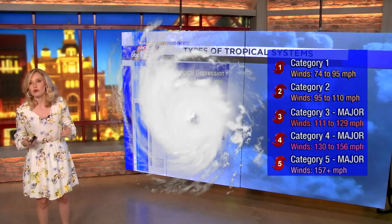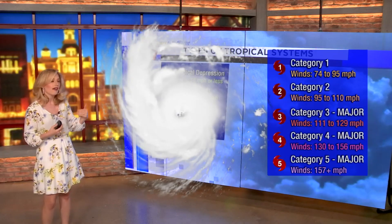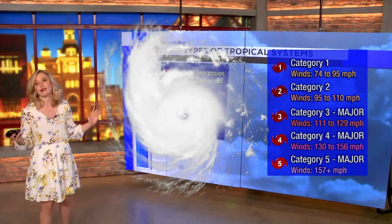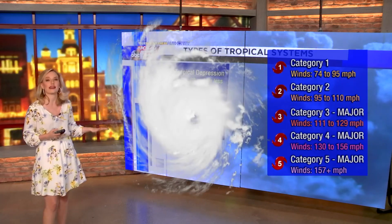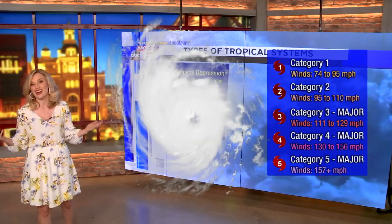And if you get a hurricane with wind speeds of 157 miles per hour or greater, that is a category five hurricane. There's no such thing as a category six, because anything greater than category five speed of 157 miles per hour is still just a category five hurricane.